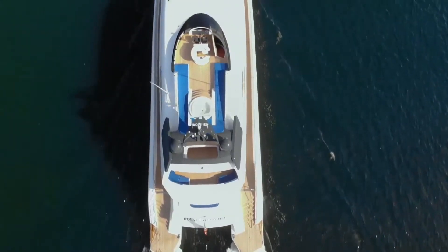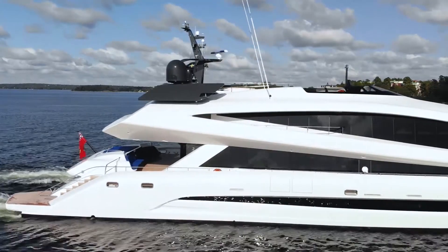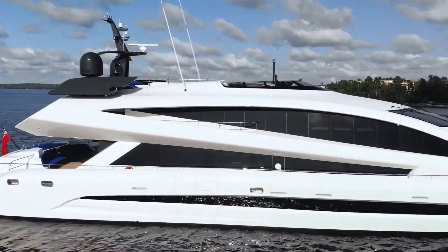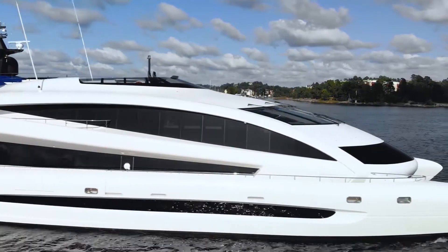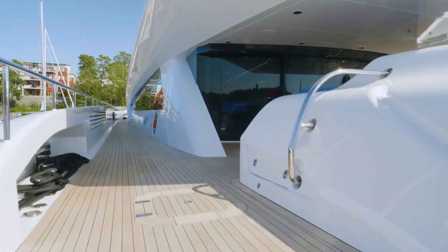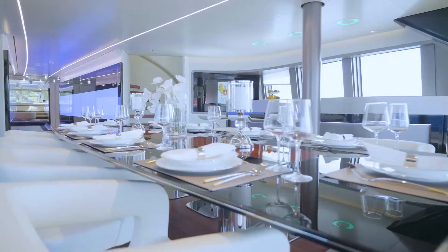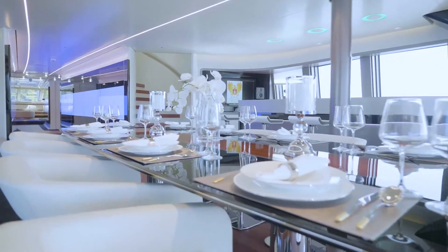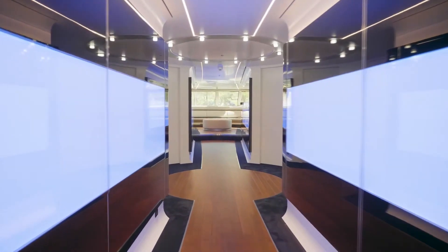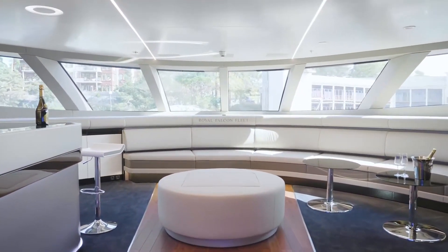The $32 million Royal Falcon 1 has the appearance of a Porsche 911 crossed with a future spacecraft. That should come as no surprise given that Royal Falcon fleet worked with Porsche's design arm, Studio FA Porsche, to create this super yacht. The ship's sleek aesthetics and lavish facilities set it apart from other yachts in its class, and the designers definitely took inspiration from Porsche's fast sports cars.